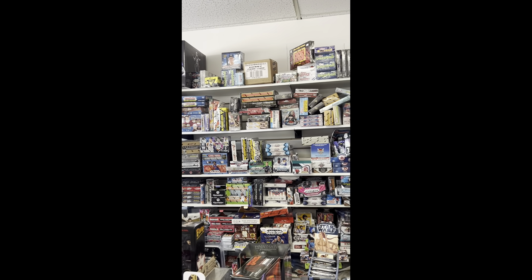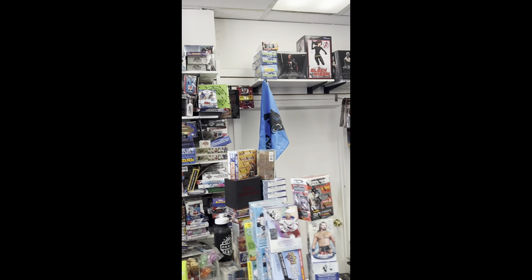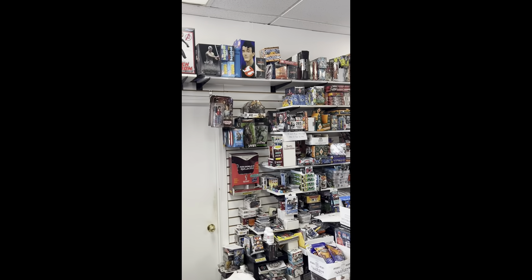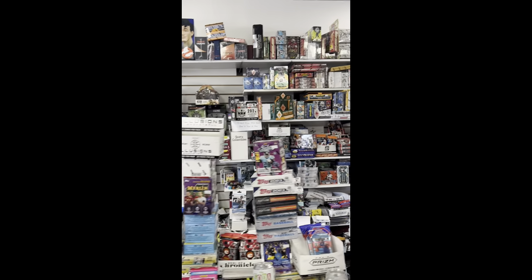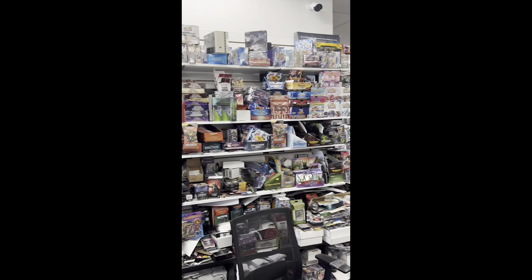This is my favorite spot in the whole entire store — the hobby wall. They have a ton of different products: football, basketball, baseball, wrestling, Magic, hockey. It's a huge selection, you won't be disappointed with the stuff on their wall.